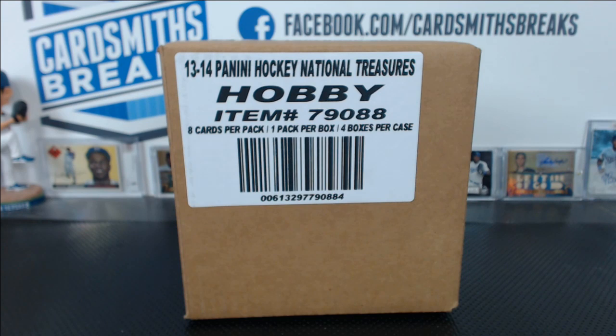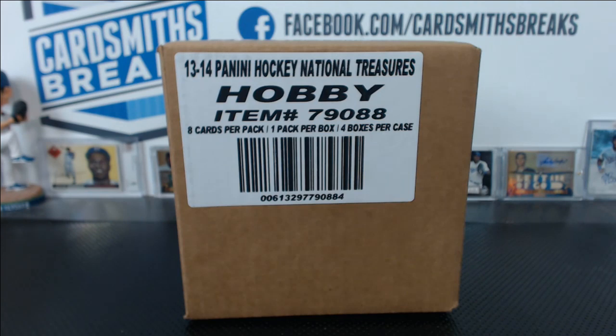Alright, here we go. This is case number 5 of 2013-14 Panini National Treasures Hockey.